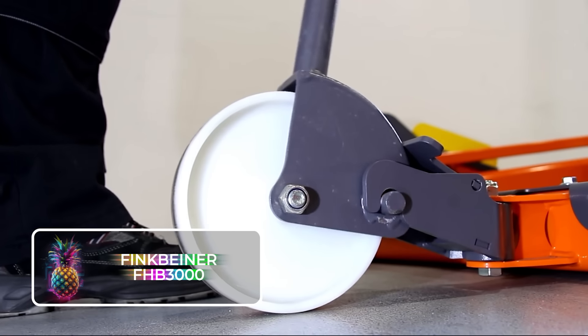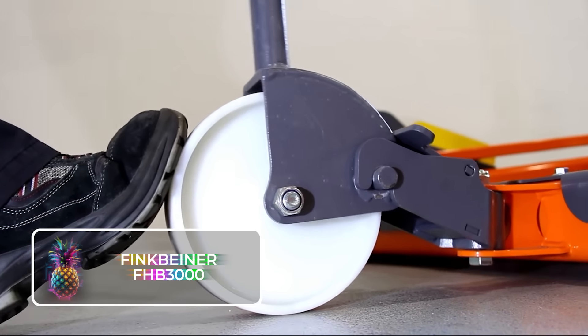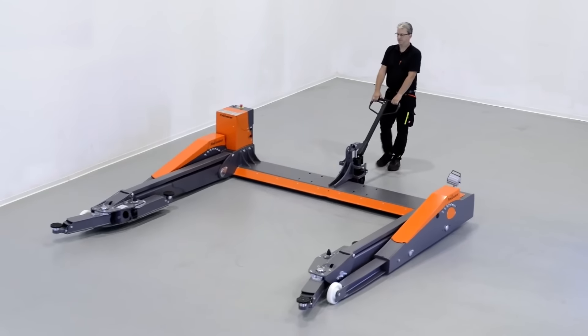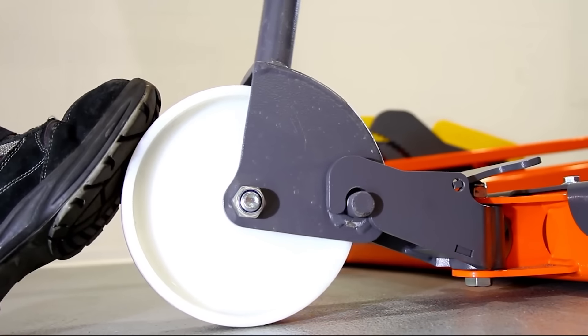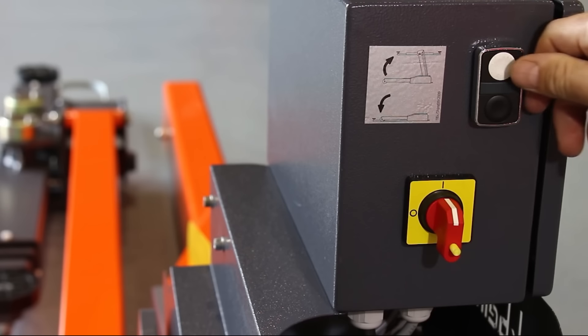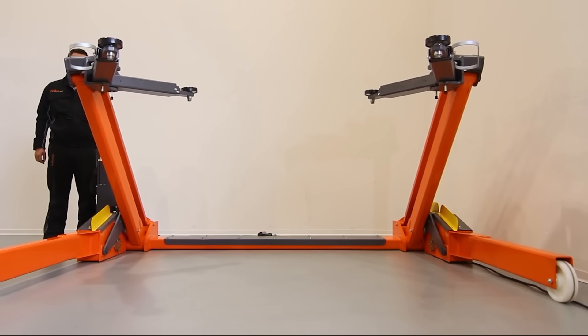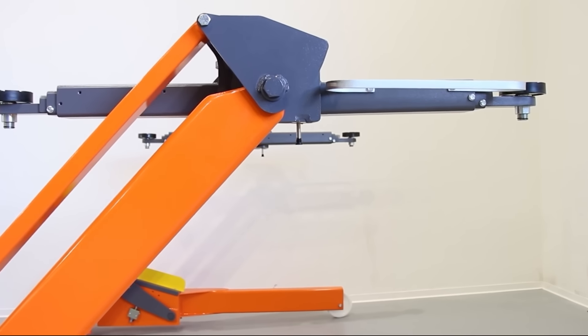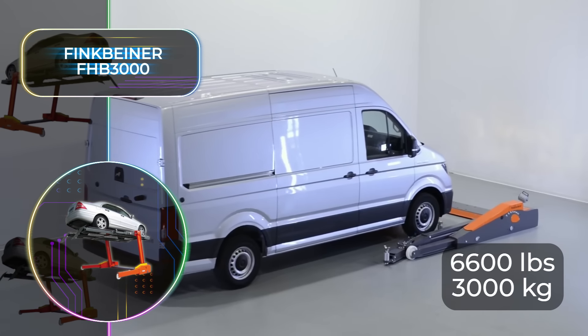Since we don't have superman strength, the number one concern of any man working on cars in his garage is how to lift them. Enter the Finkbeiner FHB3000, the only car lift you'll ever need. Whether you have a small car like a VW Beetle or a huge panel van, this is the ideal car lift system.